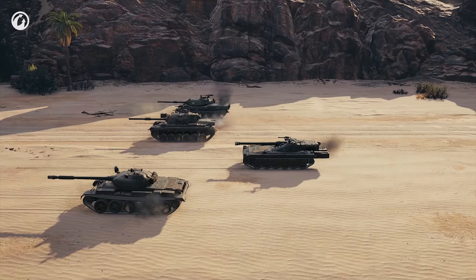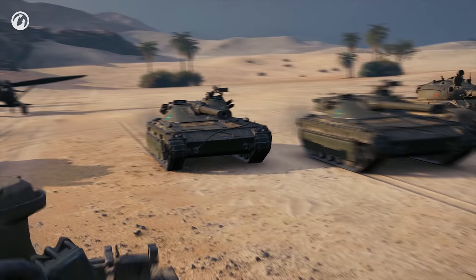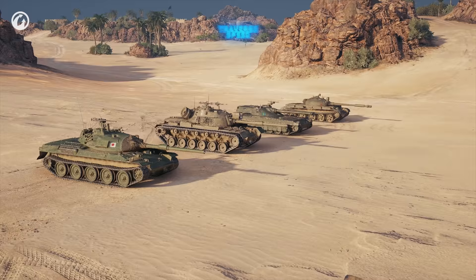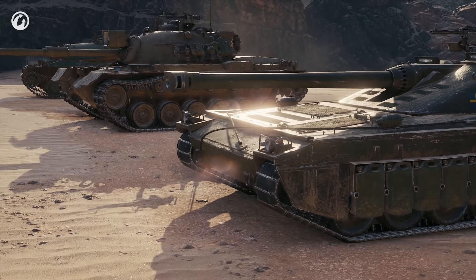After firing, the Udes drives back to cover. It boasts a reverse speed of 24 km/h — faster than any other tier 10 medium. Forward speed isn't so impressive, on par with the T-62A. Hull traverse speed is the same as the Patton.